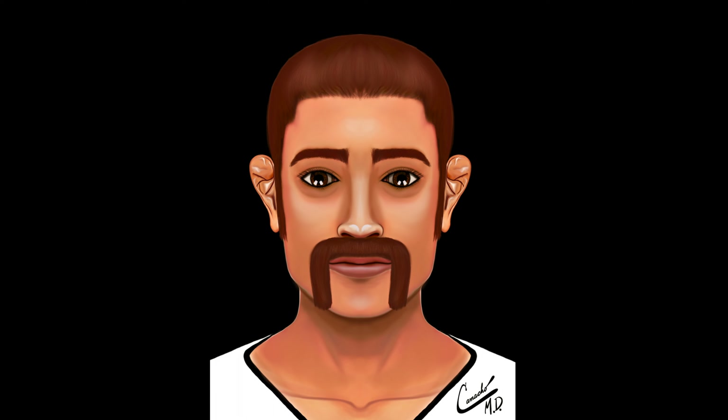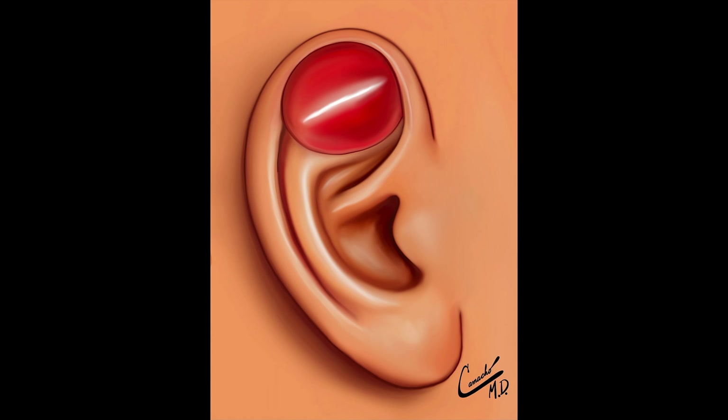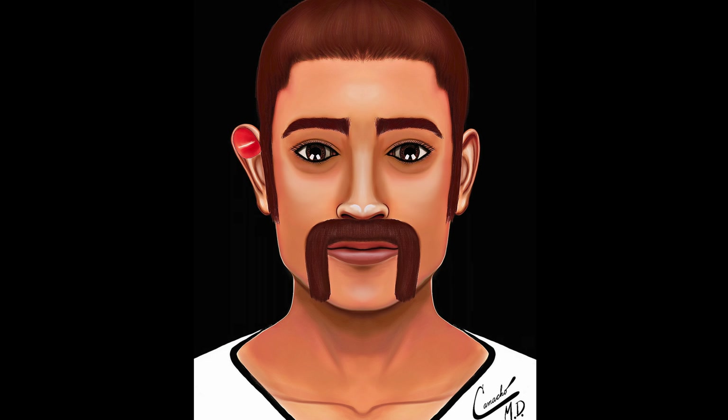The success rates vary and depend on multiple factors. Before having surgery, the surgeon will discuss the risks, benefits, and alternatives with you.